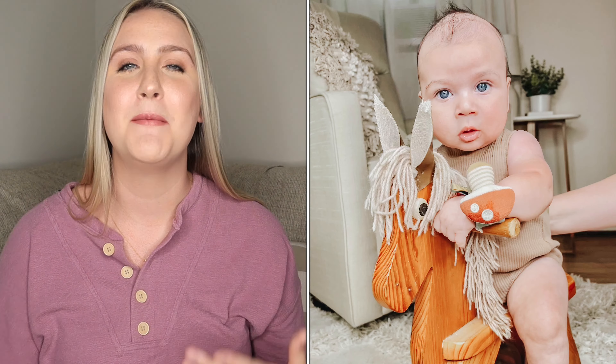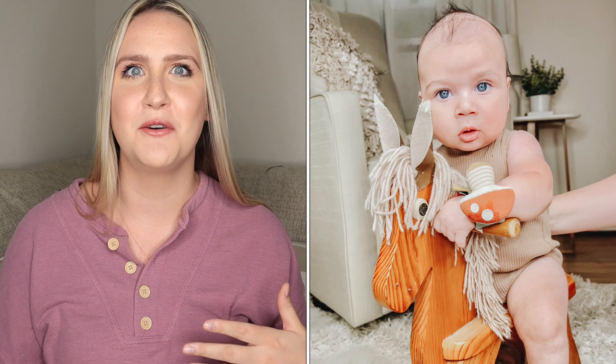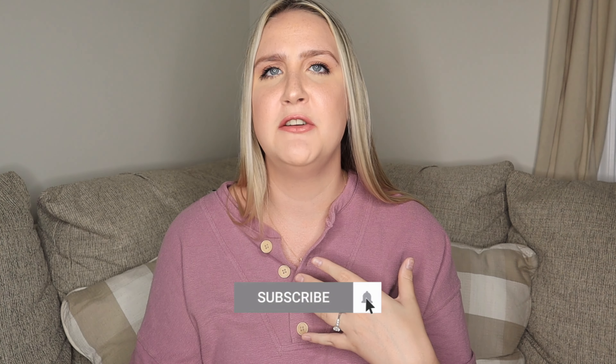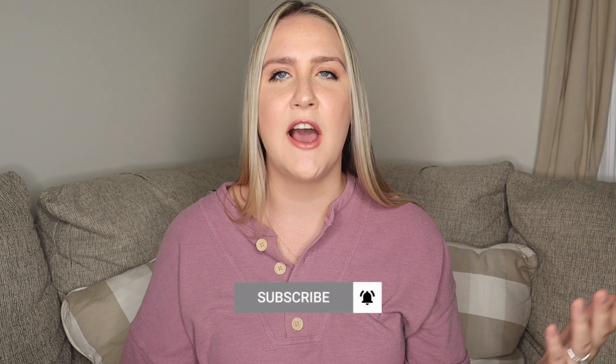Hi guys, welcome back to my channel. If it's your first time here, welcome. My name is Alyssa. I am a 25-year-old first-time mom and my son Reese is about four and a half months old. I thought today I'd sit down and give first-time moms a checklist of what you should actually register for. I've talked about baby must-haves and baby dupes, but I haven't found anyone with a clear and concise registry checklist.